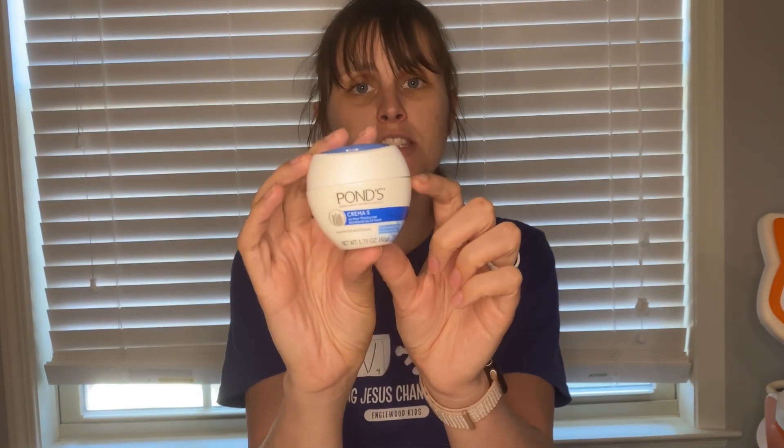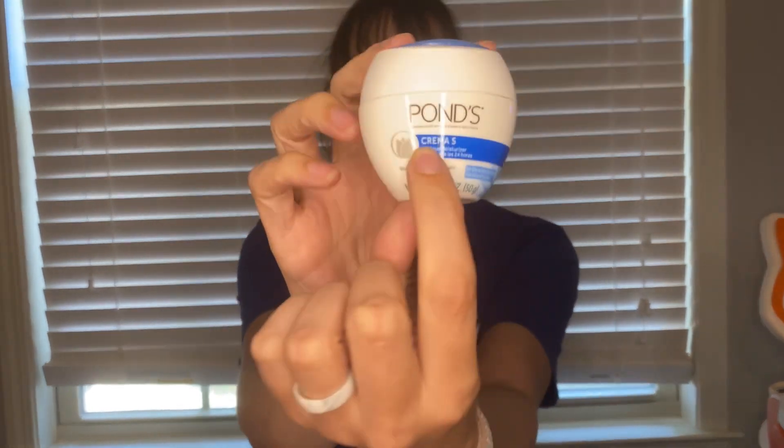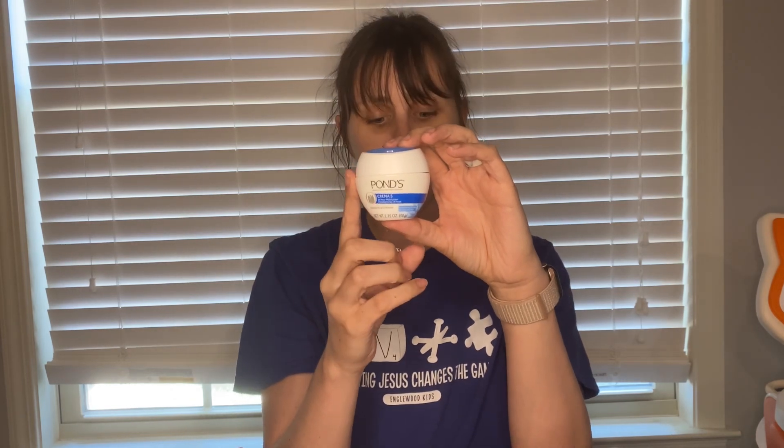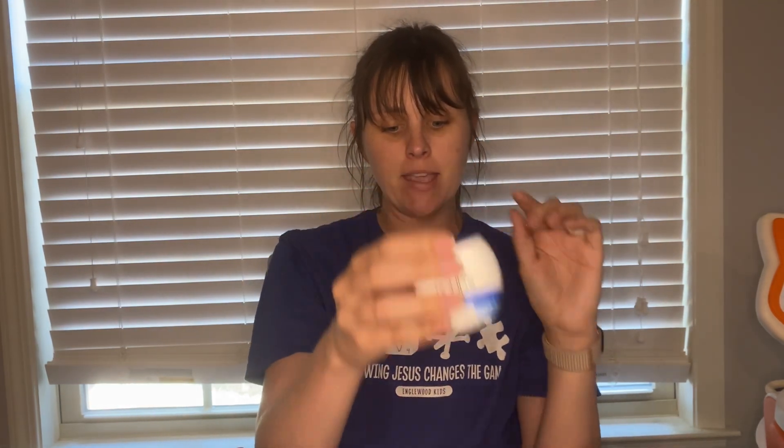Next deal is a glitch deal on this Pond's trial size cold cream. You have to get the Crema S variety. These are in the trial section and they're $1.47. They're attaching to a Shopkick offer for 900 kicks, which is $3.60. Makes it a $2.13 moneymaker.